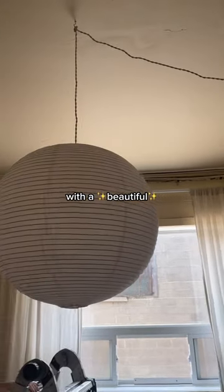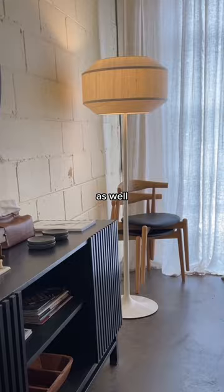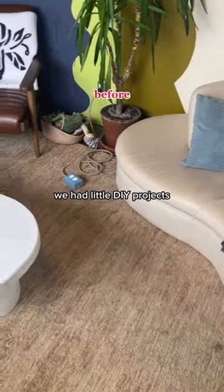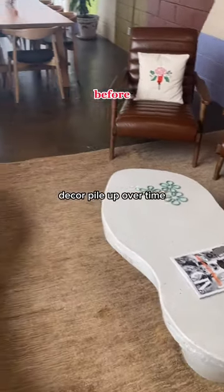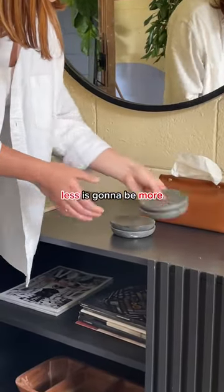I also added a thrifted floor lamp beside our DIY credenza. Something else I knew I needed to change was the clutter — we had little DIY projects and decor pile up over time. But for the styling this time around, less is going to be more. I can't believe it either.